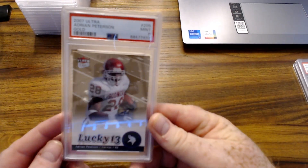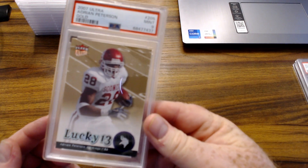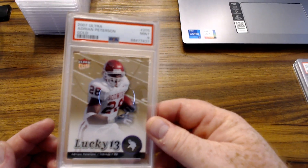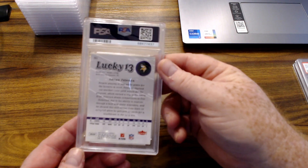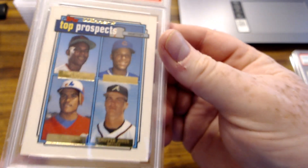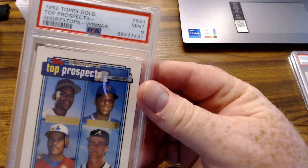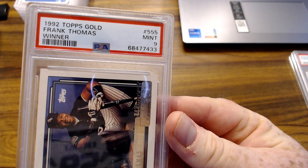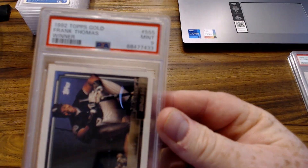Here's an Adrian Peterson Gold Lucky 13 gold, got the PSA 9 — cool card. There's a Chipper Jones rookie Winner Gold parallel, got a 9. Frank Thomas, same set, Winner Gold, also got a 9.